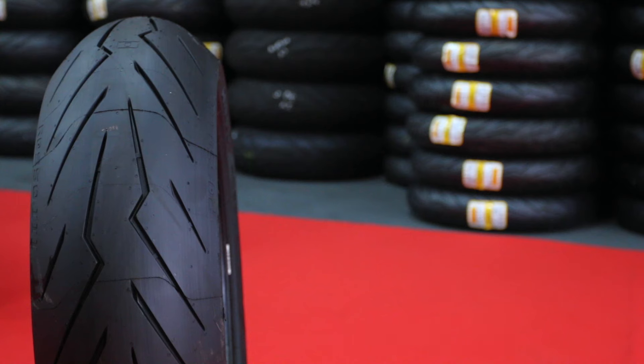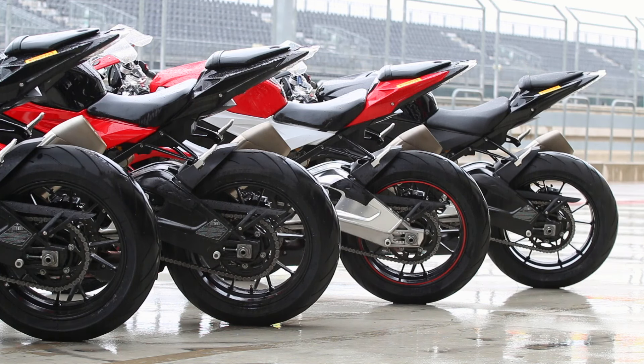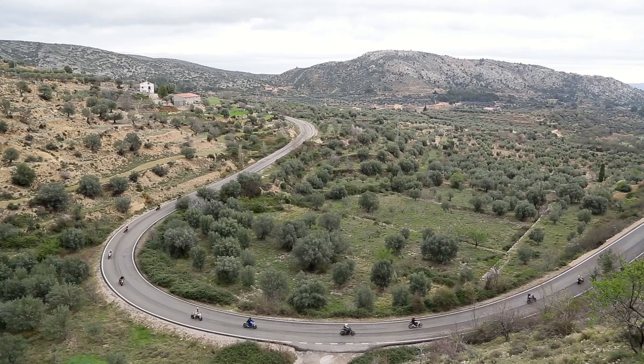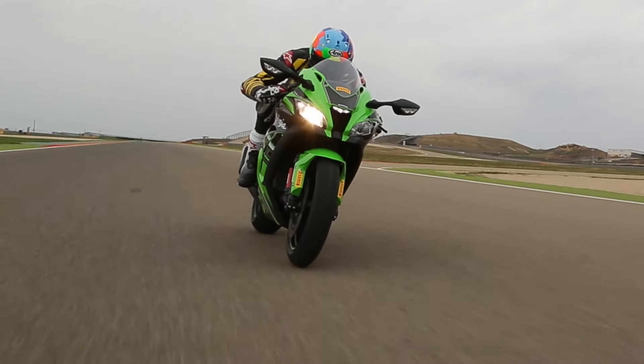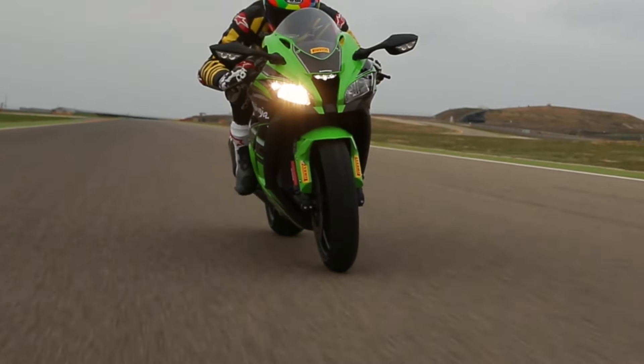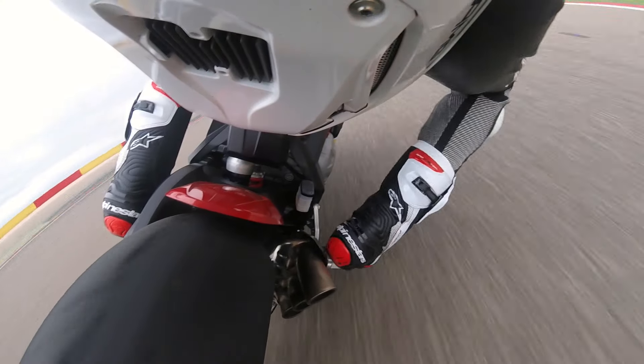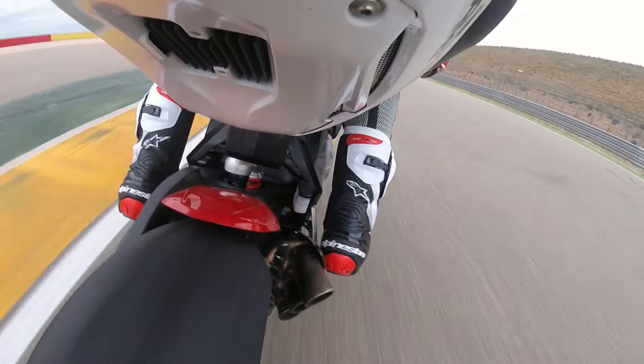Introduced last year, Pirelli's Diablo Rosso 3 is the newest sport tire in the Rosso range — a multi-purpose, do-it-all tire family that first arrived in the US nearly a decade ago. Designed with everyday street riding in mind, the Rosso 3 is a gentler and more durable version of the higher-spec SP V2. It sacrifices a degree of outright grip and snappy handling performance for greater mileage and performance in all conditions.